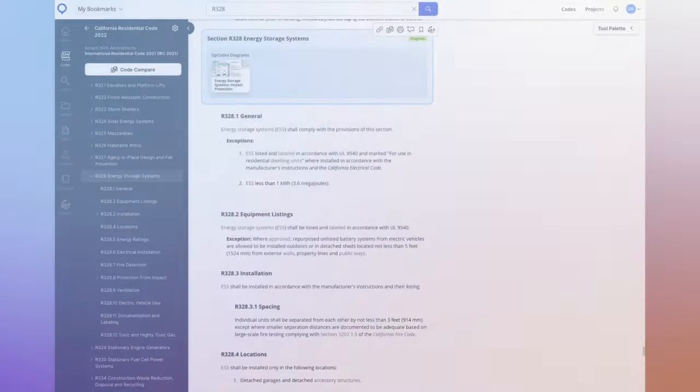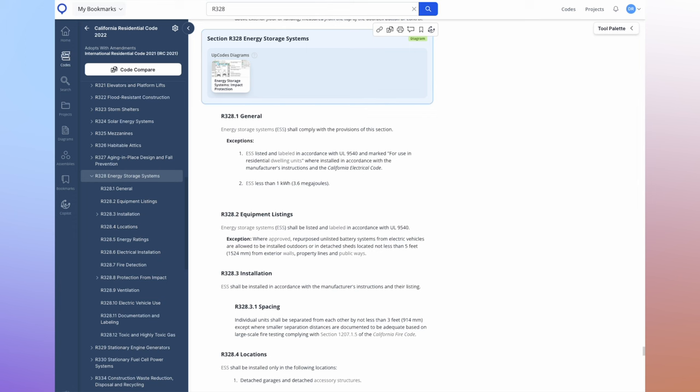Specifically we're looking at the California Residential Building Code for 2022, which is becoming widely adopted within many jurisdictions in California. We're looking at section R328, which is energy storage systems. The first thing I want to start off with is the exemptions. If you read it, it will say: ESS — energy storage systems — listed and labeled in accordance with UL 9540, which is a special battery certification indicating the battery is safe for residential use, and marked for use in residential dwelling units. That phrase 'marked for use in residential dwelling units' is very important.